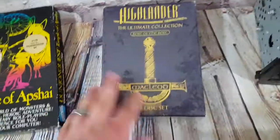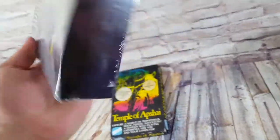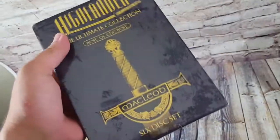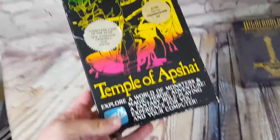A Highlander DVD set — sealed six-disc set. I paid $5 for it and bought it along with another Highlander set. I sold the other one for around $100 and this one for $20 shipped. Pretty cool.